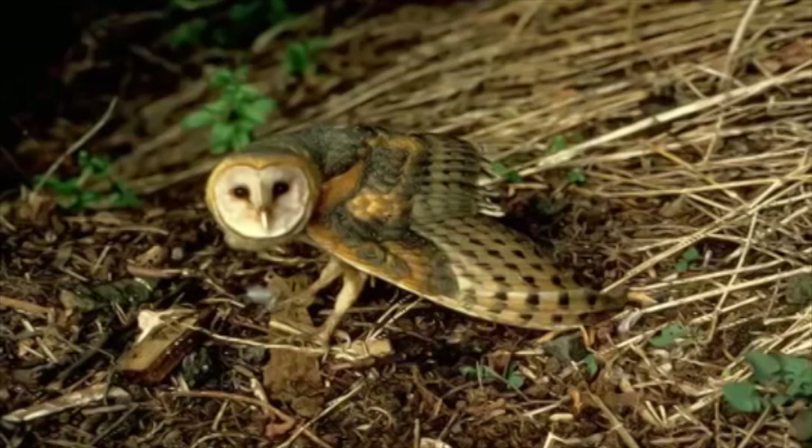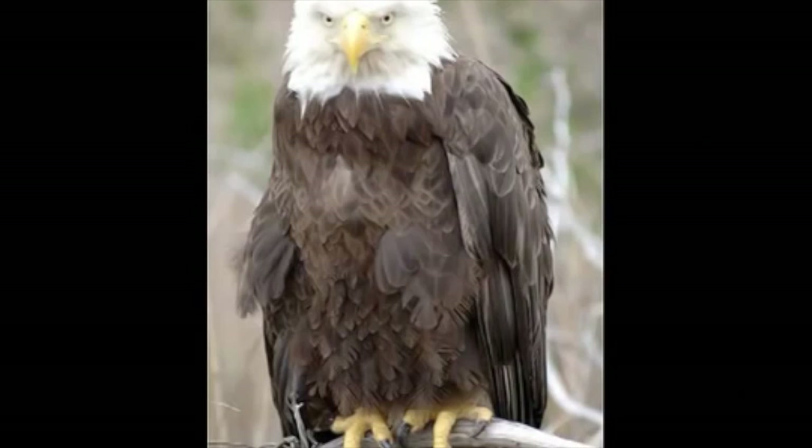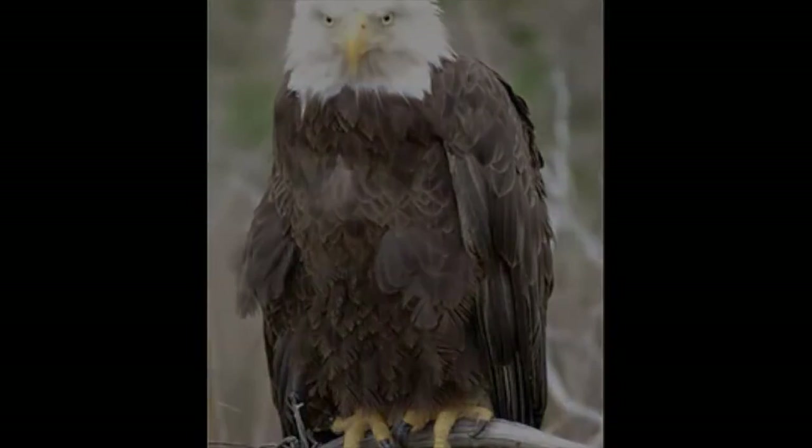Have you ever seen an eagle soaring, a duck bobbing in the water, a hawk swooping in for a fish, a penguin slide across ice, or heard an owl hooting? They are all vertebrates. Birds live on land, but some spend time in water. They also lay eggs with hard protective shells, and of course, some can fly.